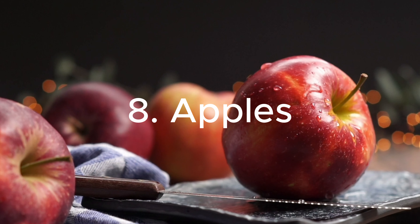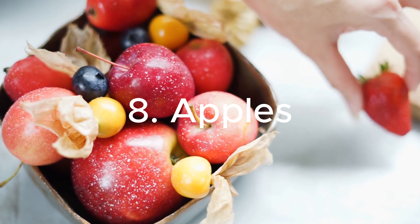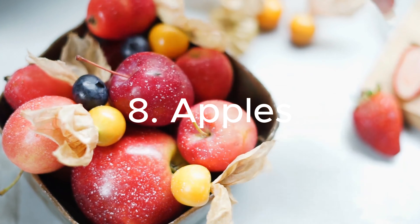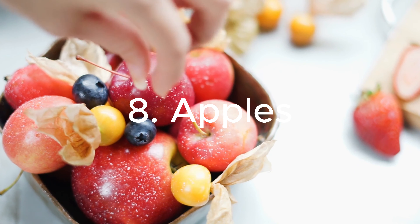8. Apples: Rich in fiber and antioxidants, apples are a delicious and kidney-friendly fruit. Their natural sweetness makes them a satisfying option for those looking to satisfy sweet cravings while supporting kidney health.